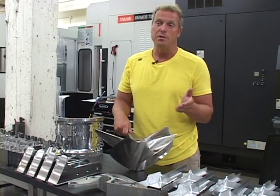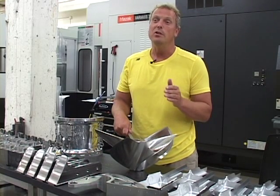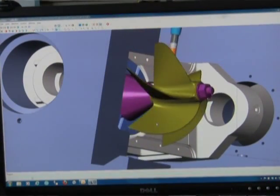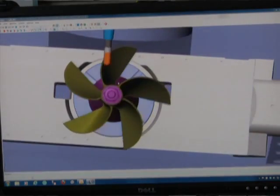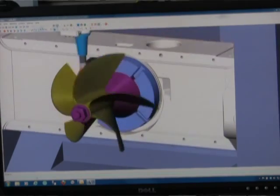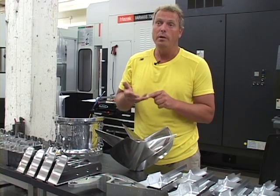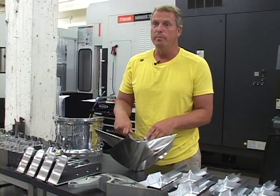We've been a Mastercam user since 1982 and I am one of the original DOS users of Mastercam. Mastercam programs every product we produce here today. As a company we have probably used every type and brand of software in the world. We come back to Mastercam because it's easy, it has support, and it has sophistication. It makes us do what we do here the best in the world.